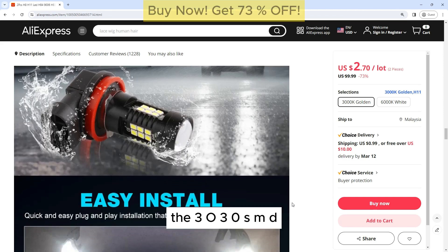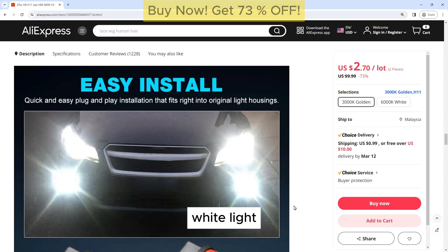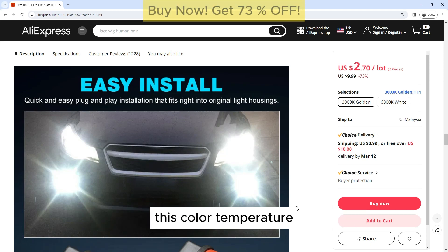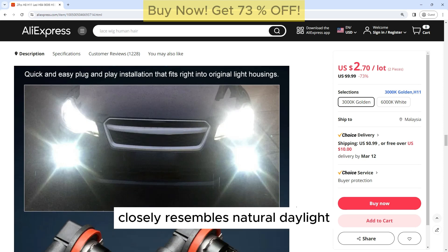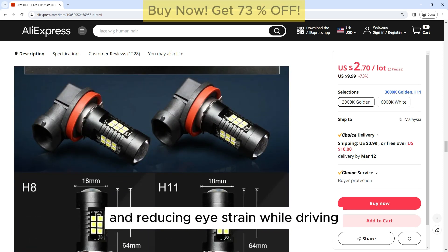Bright and Clear Light: The 303 OSMD chips used in these bulbs produce a bright and clear white light, with a color temperature of 6000K. This color temperature closely resembles natural daylight, providing excellent visibility and reducing eye strain while driving.